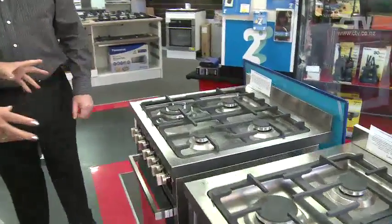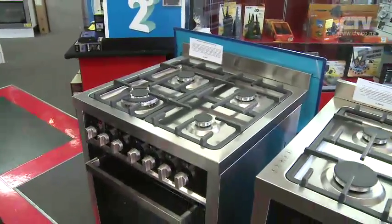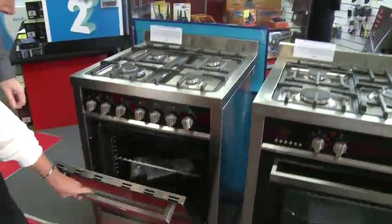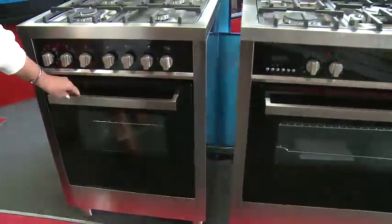And this is a nice little 600mm freestanding electric oven and gas hob again. Very, very similar. And it's just over $1,000 — $1,099. My God, that's good value. The quality is excellent. You can still get the same warranties.